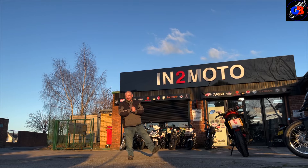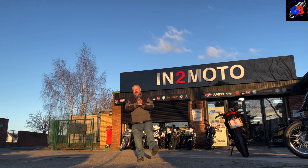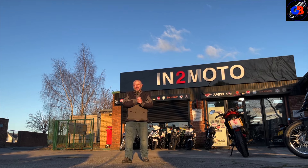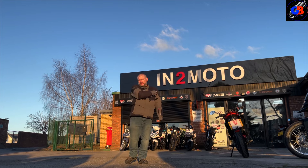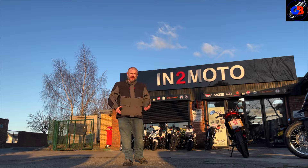It's another bitterly cold day but I'm here at IntuMoto in Warrington and I've got a bike to try, so let's just cut to it, show you the walk around and then we'll go for a ride.